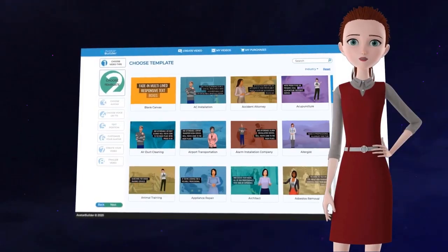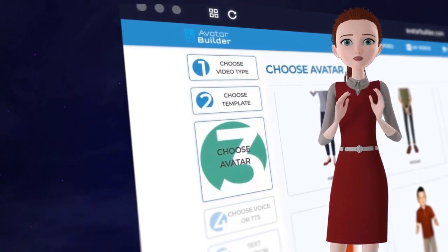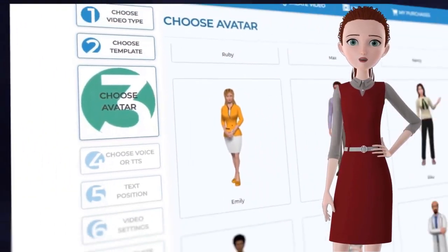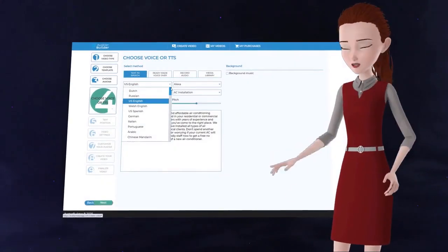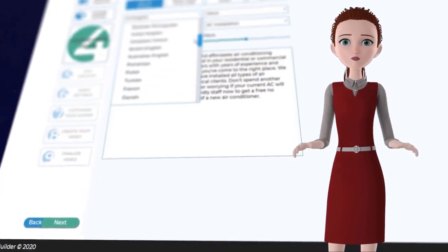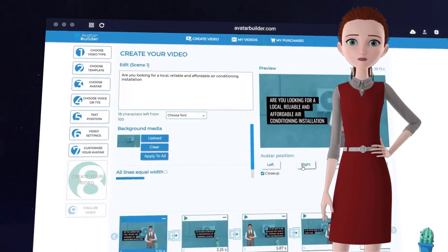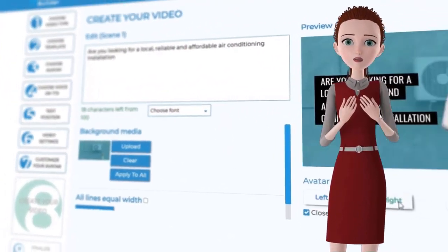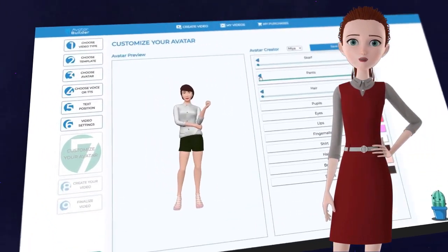For the first time ever, you can now customize and design your own virtual talking Pixar and Disney style animated 3D avatars within seconds, and wow your audiences like never before. 2D and 3D animated avatars are proven to outperform spokesperson videos and even other styles of videos and presentations due to their uniqueness and the big budget typically needed to produce these types of animated videos.